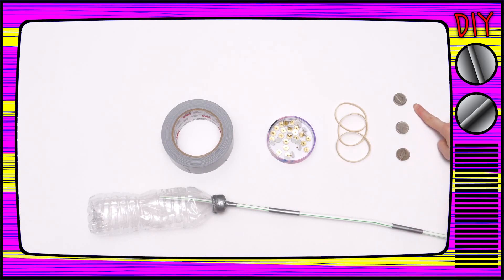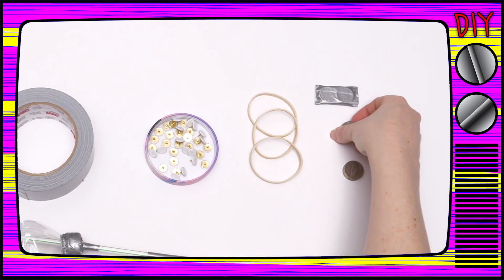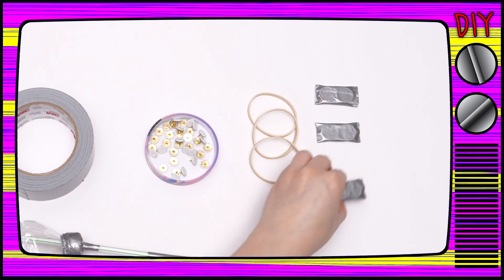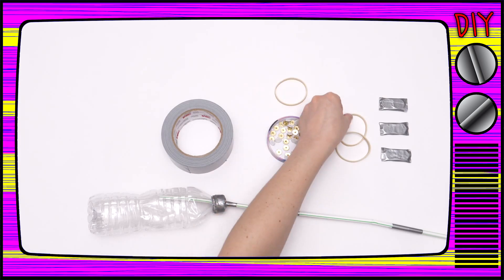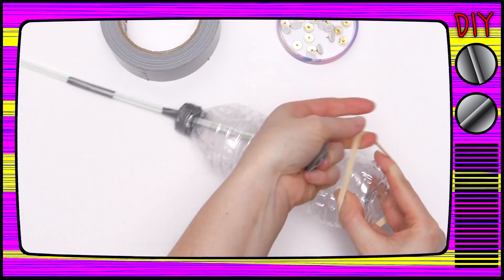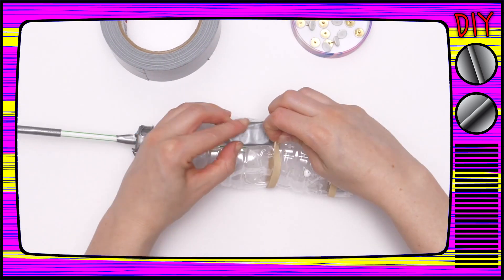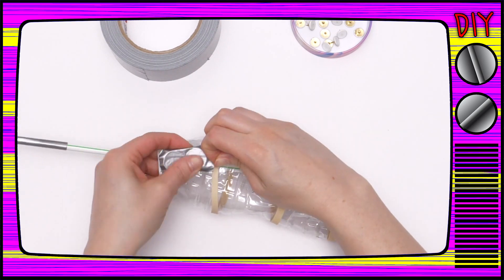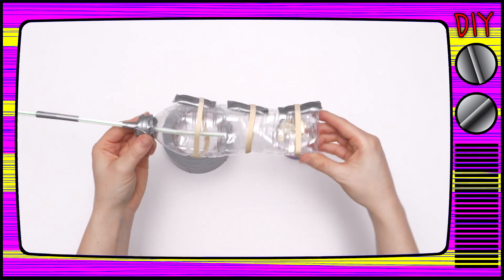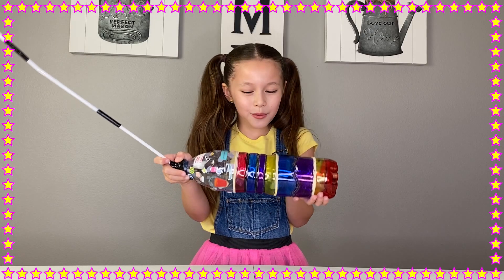Next, take your three stacks of six coins and tape them together just like this — these are going to give our submarine weight, which will also help it sink. Now use your three rubber bands to attach them to the water bottle on the same side as the holes. And that's how you make a submarine!